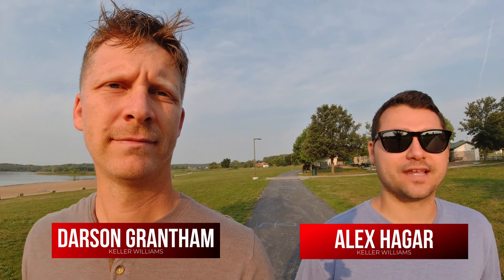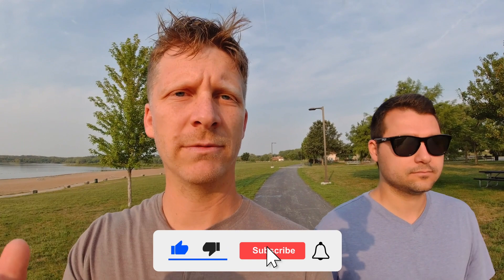You clicked on this video because you want to know everything there is to know about West Des Moines — that's what you're gonna get. My name is Darson Grantham, I'm a real estate agent with Keller Williams. My name is Alex Hager, also a real estate agent with Keller Williams. Whether you want to live in West Des Moines or not, we don't care — we just want you to know what it's like.